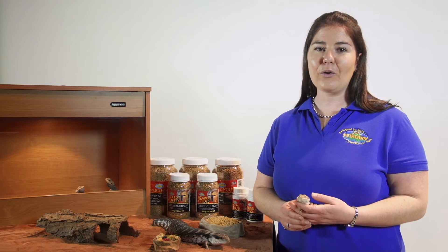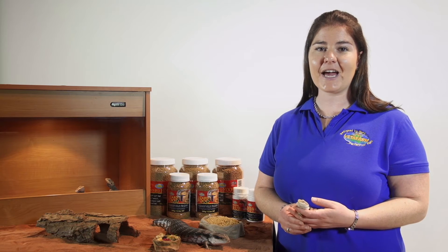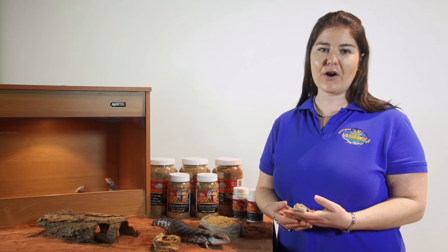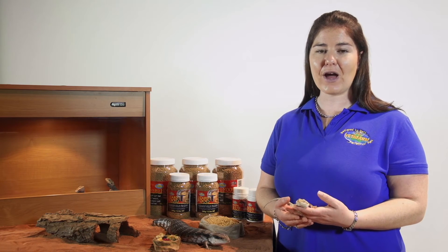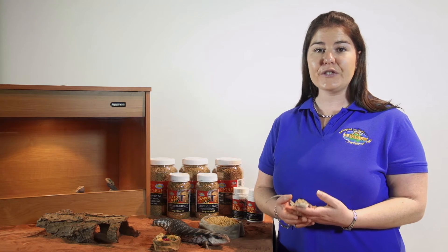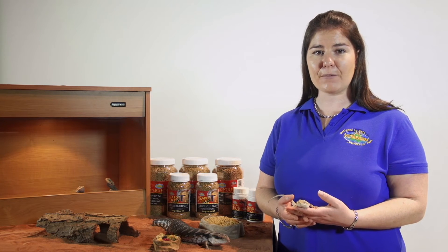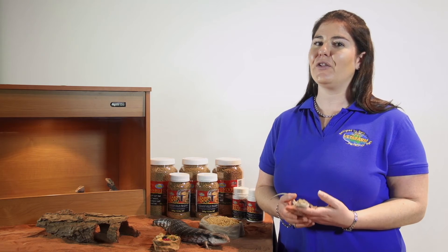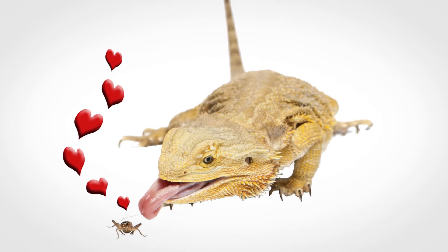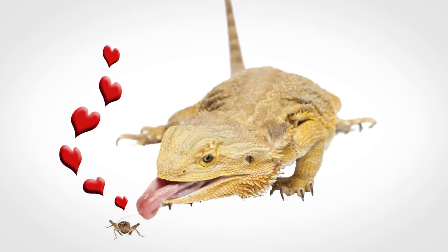Bearded dragons are also omnivores, but they tend to have a diet higher in protein when they are younger, which gradually changes to a diet higher in vegetation and fibre as they reach maturity. Bearded dragons also develop problems in a captive environment, as they simply love live food, and many people find it easier just to feed them what they like — not necessarily the best thing for the animal.